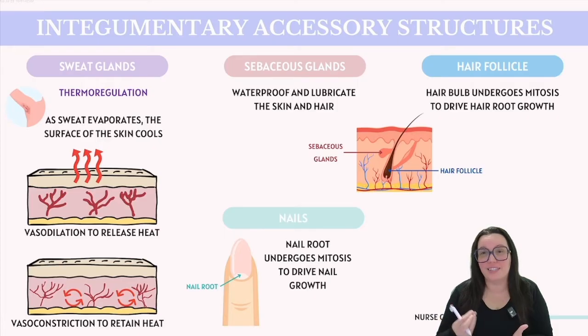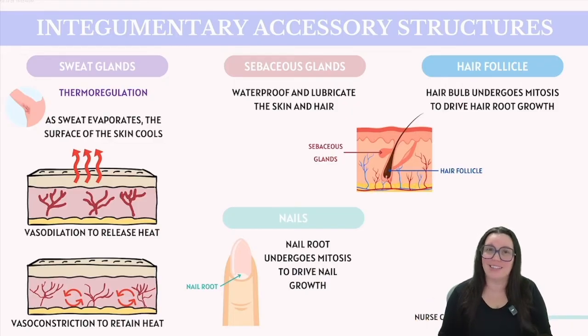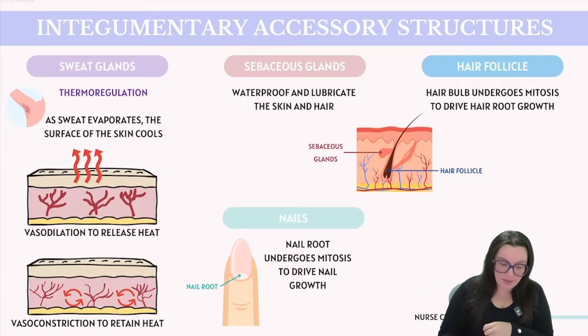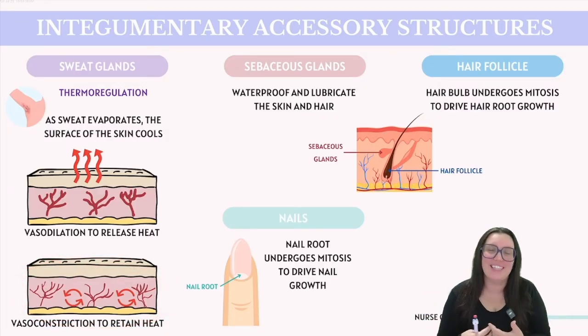Now that we've explored the layers of the skin, let's discuss some accessory structures, such as our sweat glands. Sweat glands play a critical role in cooling the body through perspiration. However, sweat glands are not the only method the skin uses to regulate temperature. Blood vessels in our dermis can dilate or widen, allowing heat to escape through the skin. Conversely, in cold temperatures, our blood vessels can constrict and draw heat away from the surface to conserve it inside the body.